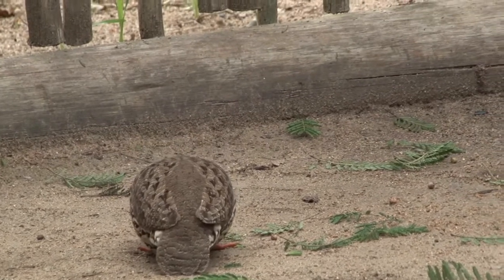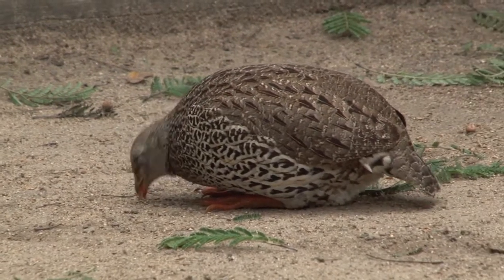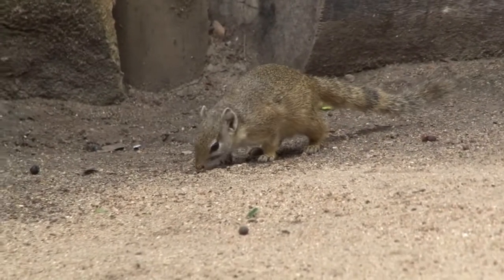And here we have a beautiful plump Natal Spurfowl busy foraging in an area where we have our meals often, picking up some of the crumbs left behind. And we have a tree squirrel joining this beautiful Spurfowl.